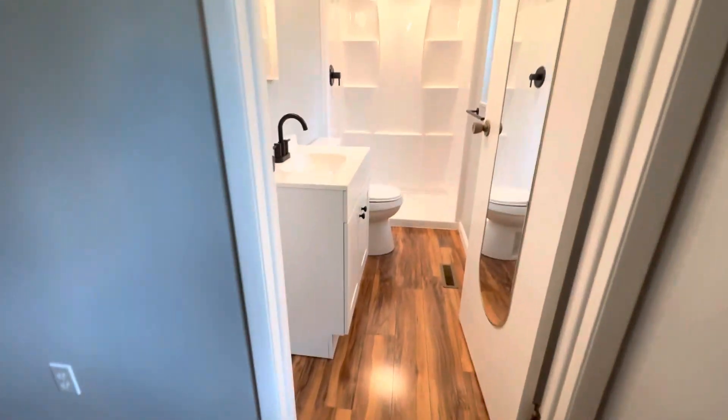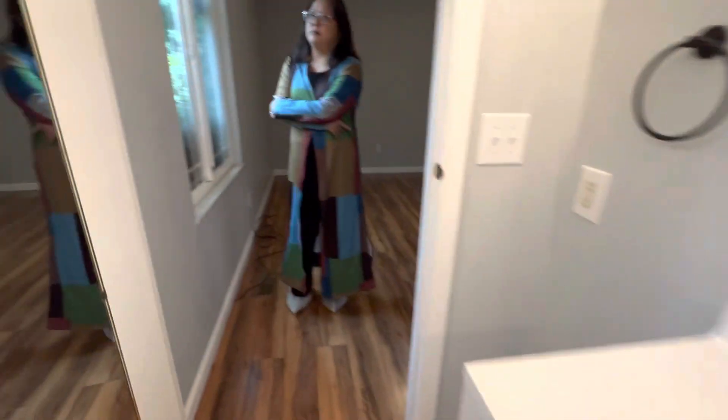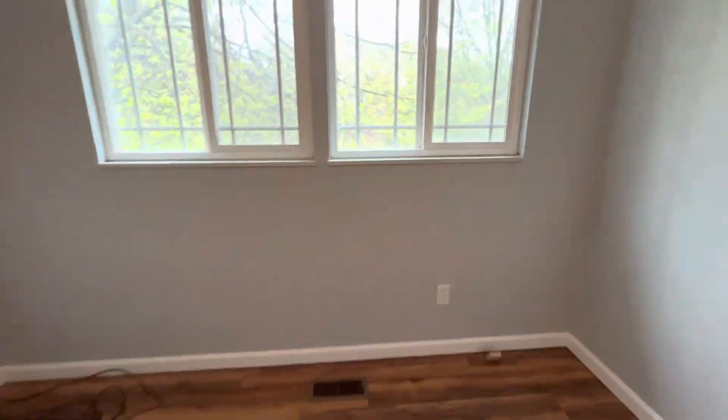En suite. So this is the master. This would be our bedroom. Closet — this could be your towel closet. This could be an office, or a studio.